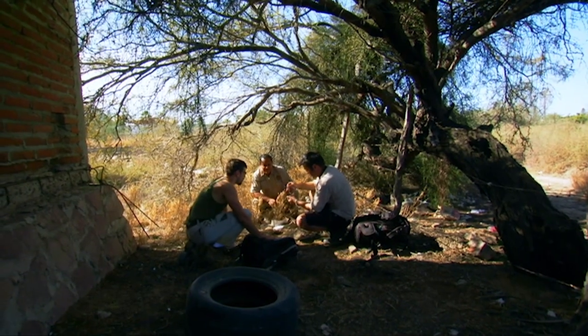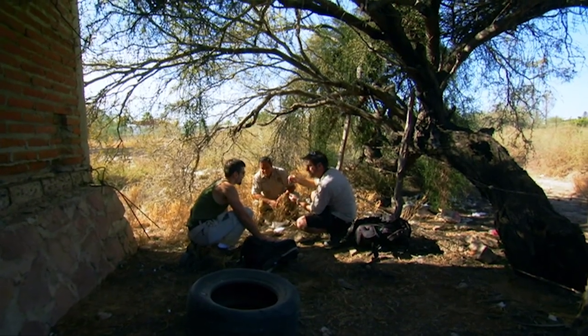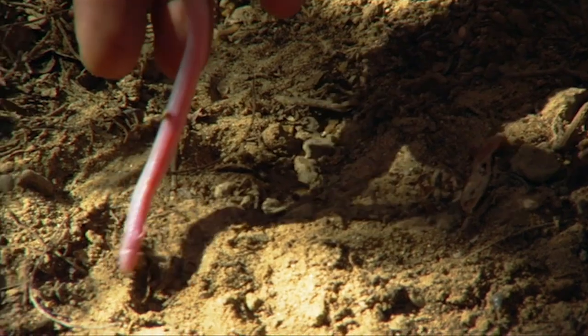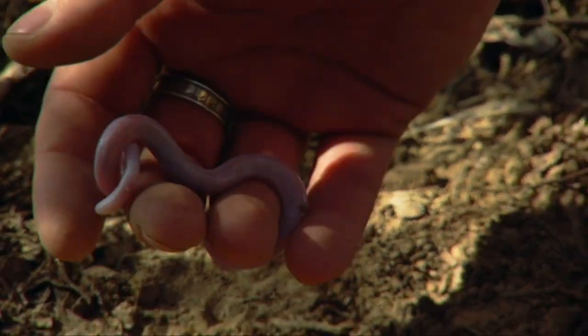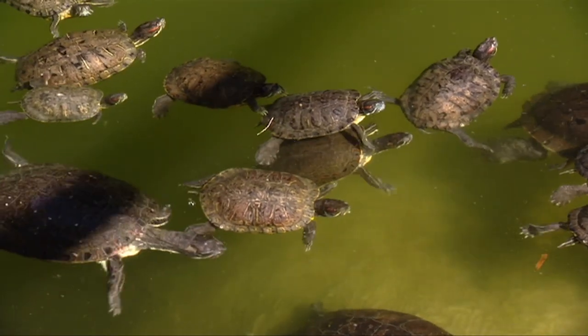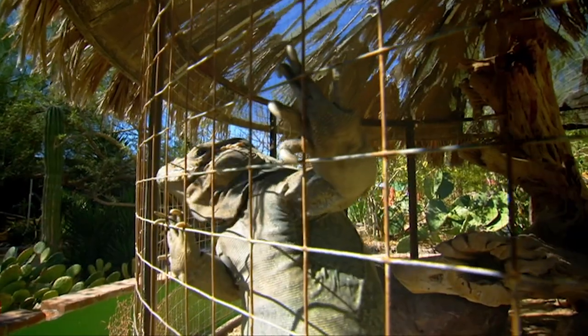That's bite number two — very cool, I'll bag this one. It's time to get a closer look at these animals in action and find out why they've evolved into this remarkable shape. And we're better placed to do so than at Victor's reptile haven, the La Paz Serpentarium.